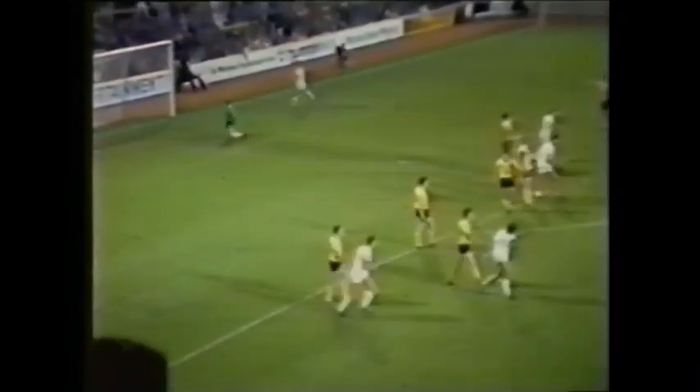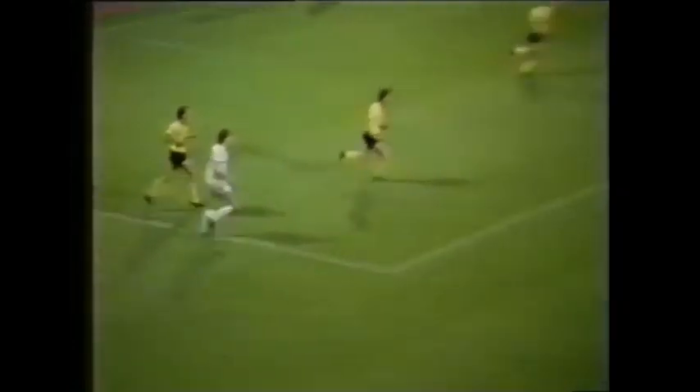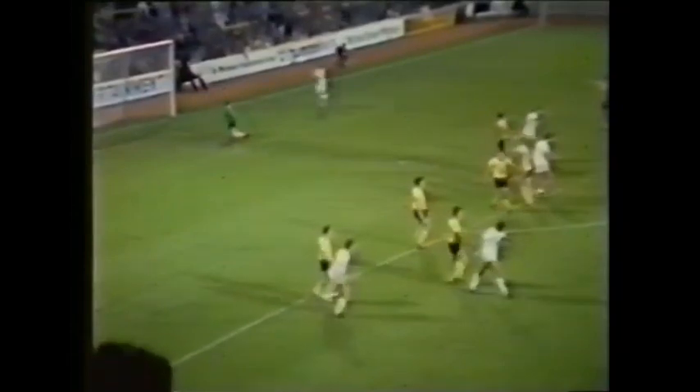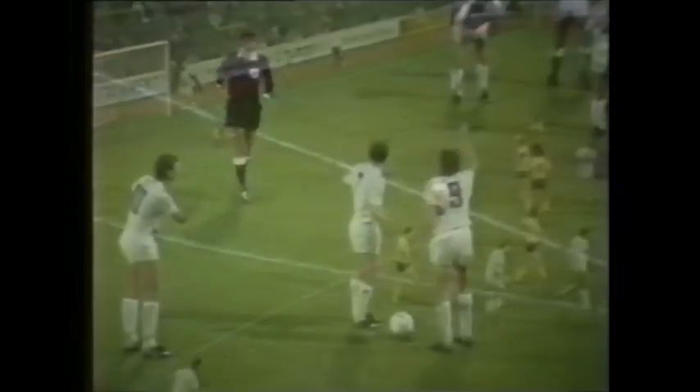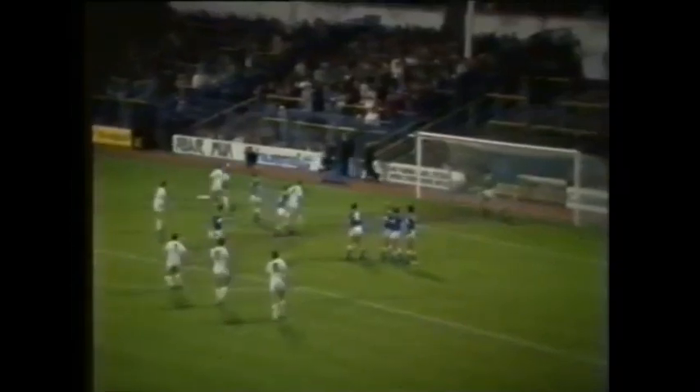But just watch this Tottenham gem. Ardiles to Waddle, then Hoddle. And a glorious goal, a Glenn Hoddle special. Spurs were now rampant and Hoddle had the last word with that classic free kick.